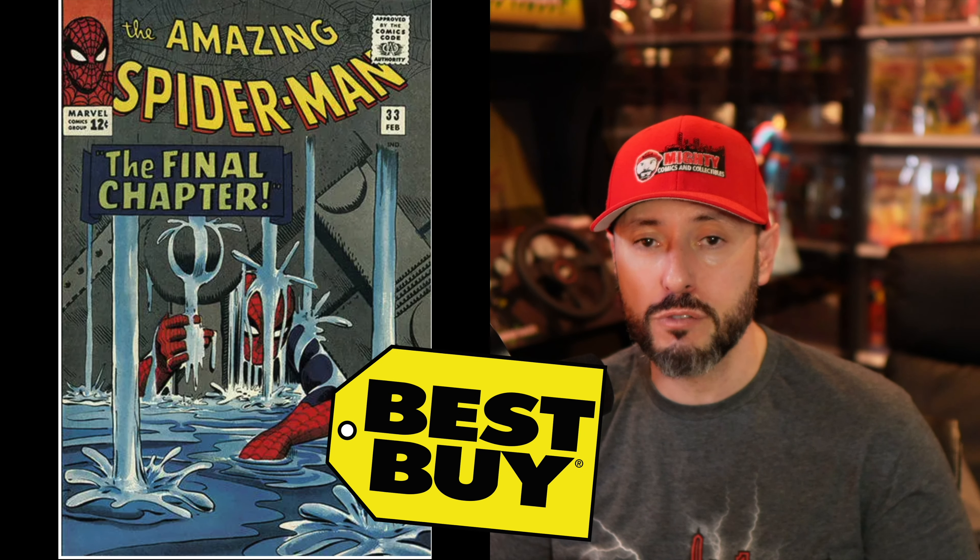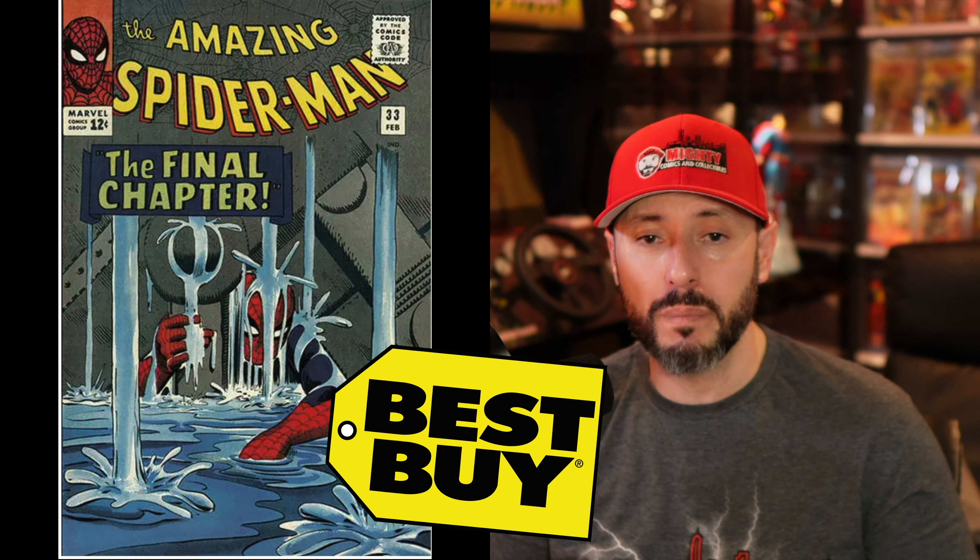Hope you guys enjoyed this list. There are some new books on the list but a lot of modern stuff, which really doesn't interest me. Modern books in my opinion are made to be read, and there's some awesome coverage out there too. It is now time for my best buy of the week — and you guys know if there's a Spidey book on here, that's my best buy. I'm going with Amazing Spider-Man number 33. You don't need to break the bank on this one, but it's an awesome book everybody should own. This is Lawrence over at Mighty Comics and Collectibles, thank you for watching.